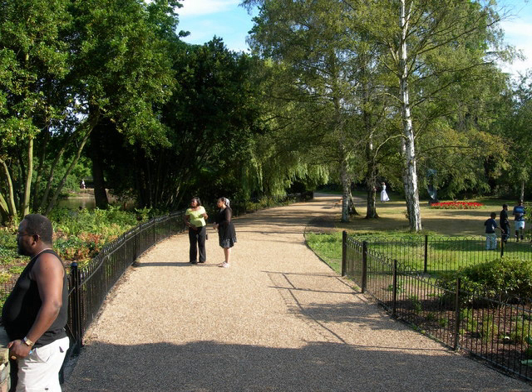One Tree Hill, 6.95 hectares, is located near Honor Oak Park Railway Station. Peckham Rye Park and Common with Pyrmont Green covers 42.75 hectares; the park is Edwardian. Potters Fields Park is 1.36 hectares, and Nunhead Cemetery is 20.37 hectares.